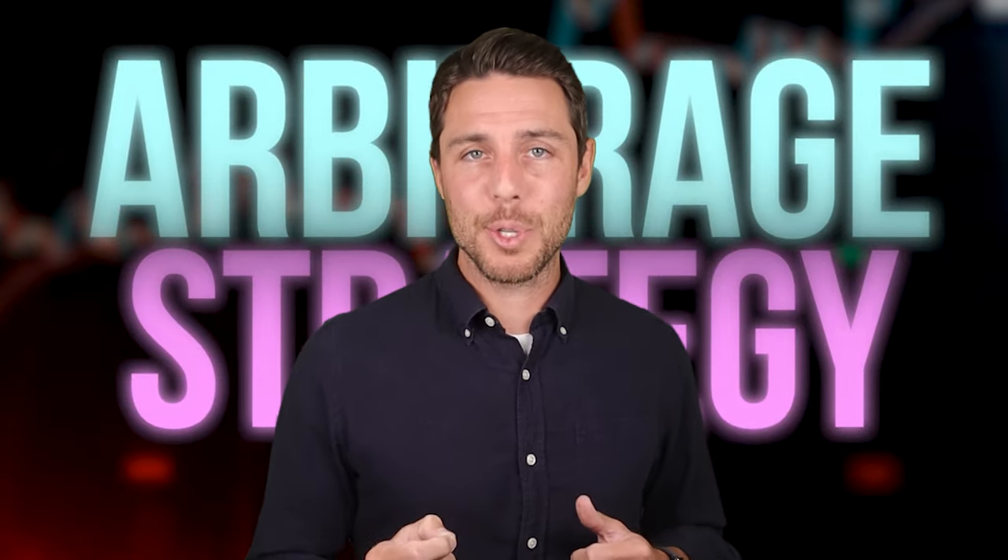Hello everyone. In today's video, we dive into the exciting world of LTC, a cryptocurrency that has recently surged in value, capitalizing on volatility. As you know, cryptocurrency prices fluctuate constantly. This dynamic market can present excellent opportunities for a strategy called arbitrage.